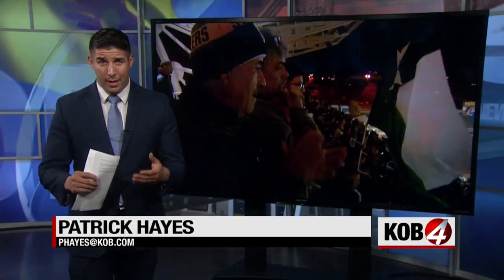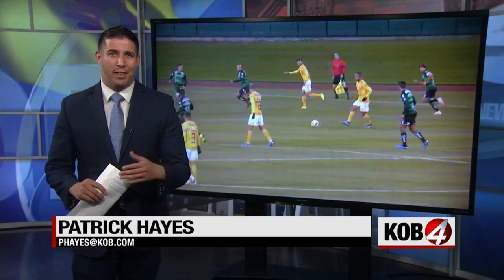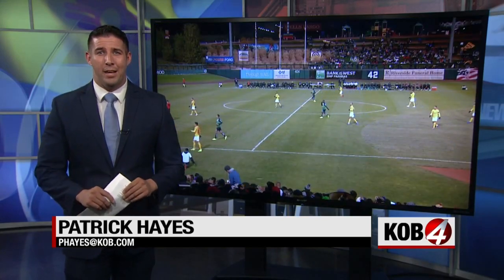And if you didn't make it out to tonight's game, New Mexico United will hold an event tomorrow at Isotopes Park where you'll be able to get an up-close look at the pitch. You can find those details on our website at kob.com.